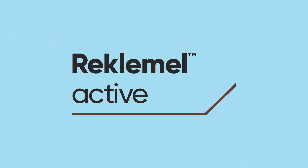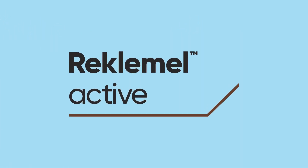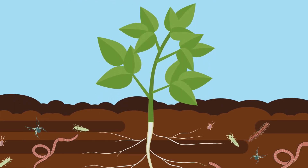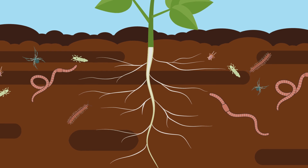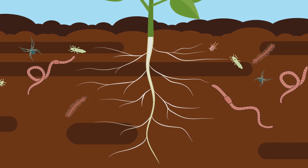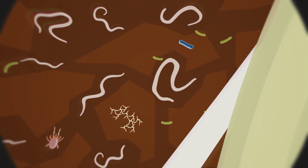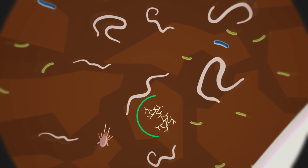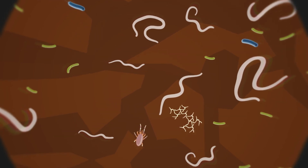Reclamel active nematocide helps support a healthy and balanced soil ecosystem. Reclamel is a novel, non-fumigant chemical nematocide that helps maintain the balance and function of soil communities by specifically controlling damaging plant-parasitic nematode species while being highly compatible with many beneficial soil organisms.